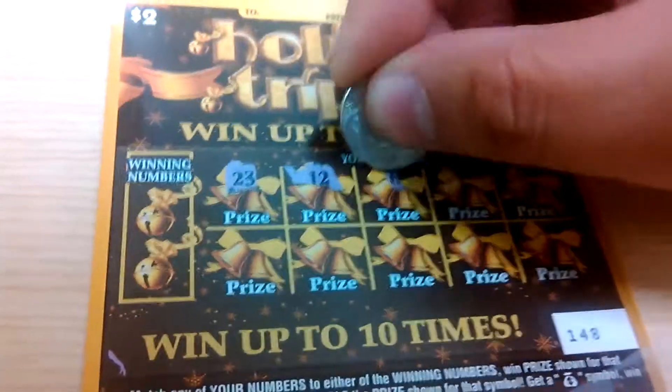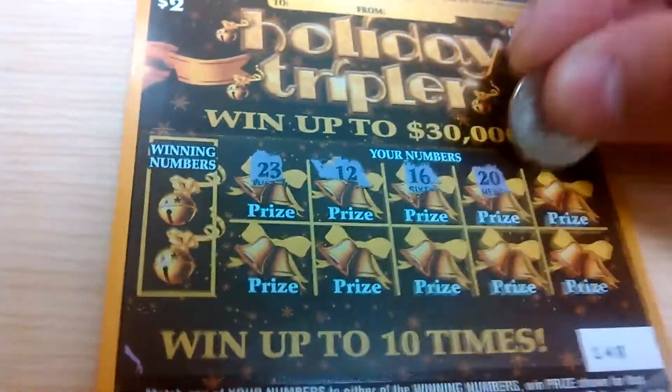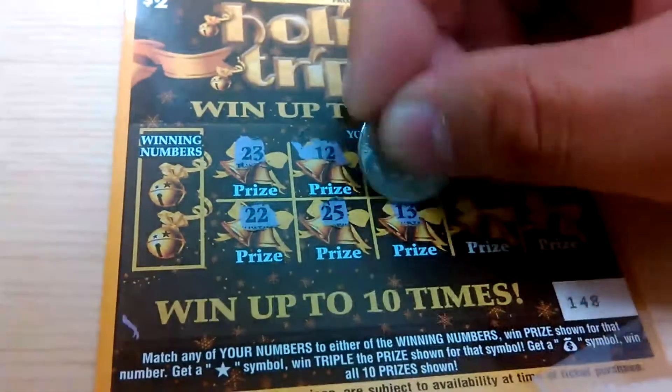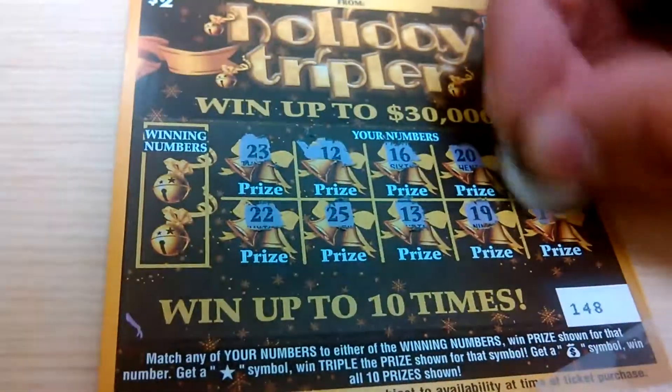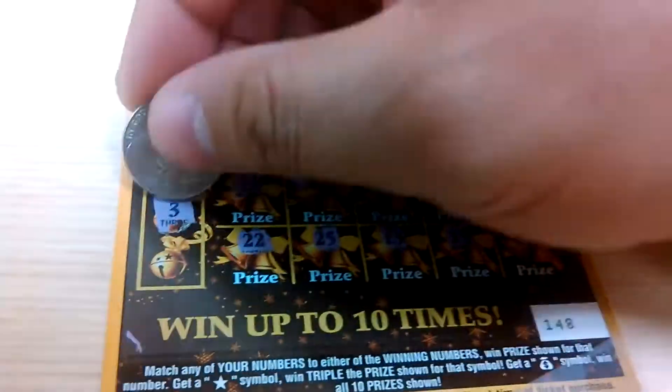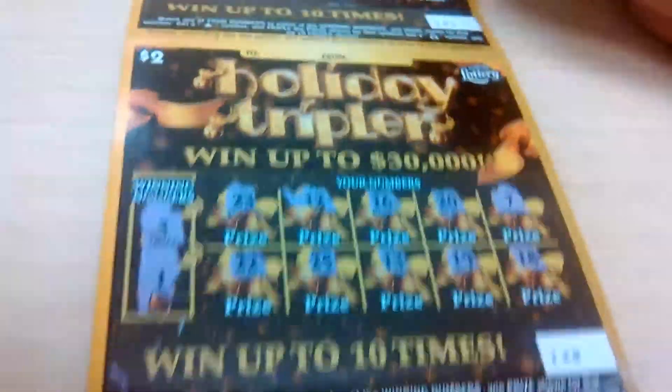23, 12, 16, 20, 7, 22, 25, 13, 19, and 18. Winning number is a 3 and a 1 — nothing on the first one.